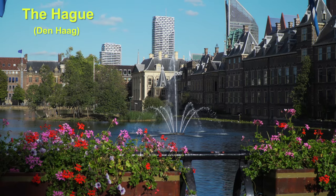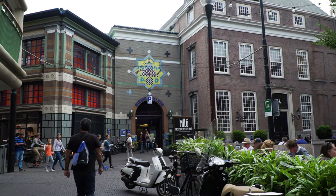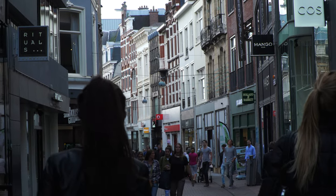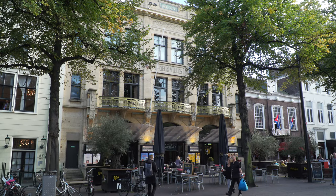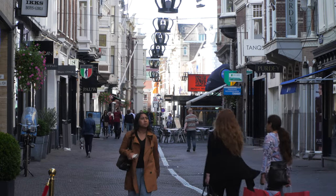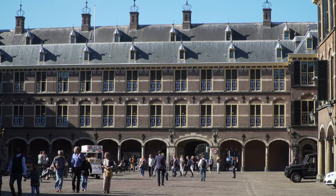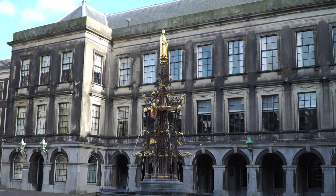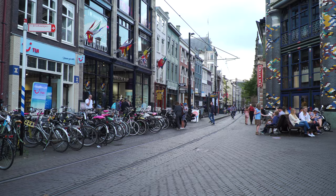The Hague is the second most visited city in the Netherlands after Amsterdam, because it's a city with many attractions and a large pedestrian zone where you can wander about in old historic lanes. Although Amsterdam is the nation's capital, almost all of the government is headquartered here with the Parliament and the Prime Minister, and perhaps most famous as home of the International Court of Justice, a branch of the United Nations.